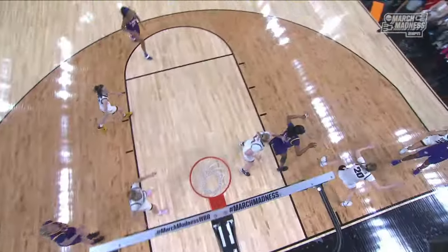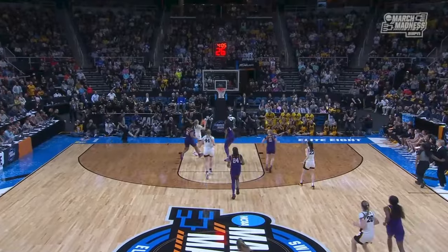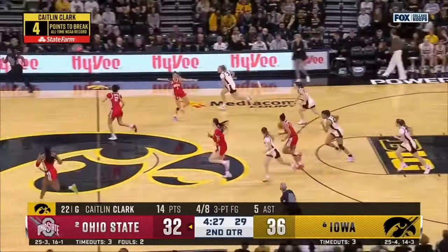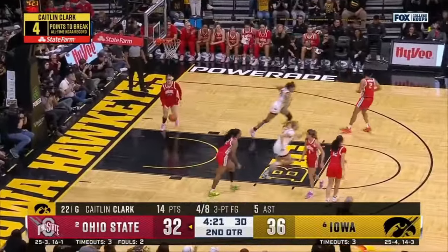Kaitlin Clark just manipulates everyone as she comes down the floor. She doesn't want to attack the shot blocker — hesitation and delivers the basketball. Taylor three off the inbounds play, scatters around, picked up by Clark. Here's Clayton, nice look inside and an easy layup.